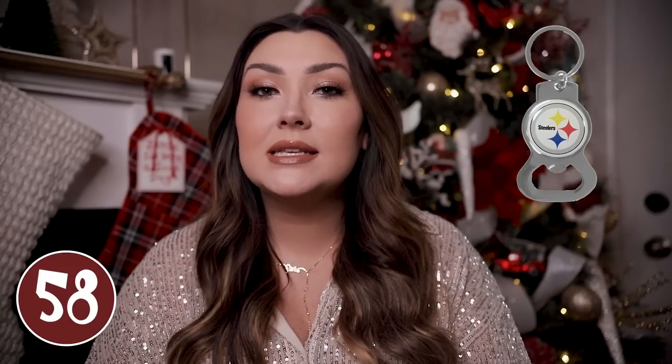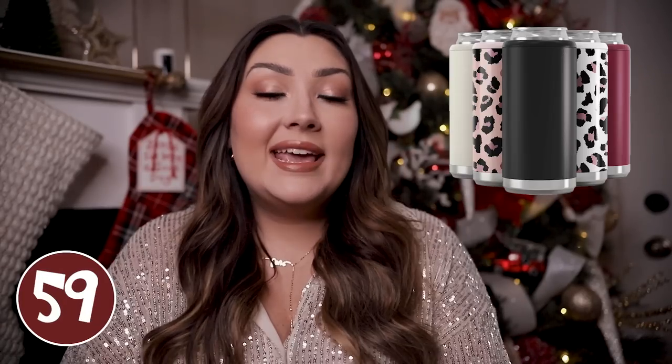I thought this sports-themed bottle opener would be a great thing to have — especially during the summertime when there are so many times someone around needs a bottle opener and nobody has one. To have one on your keys would be great, and you can get these in his favorite sports team.